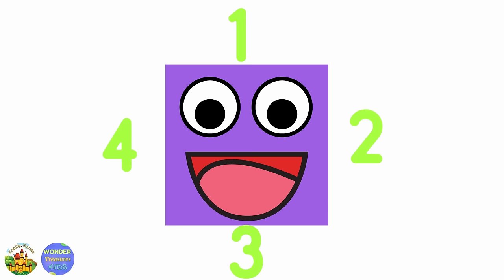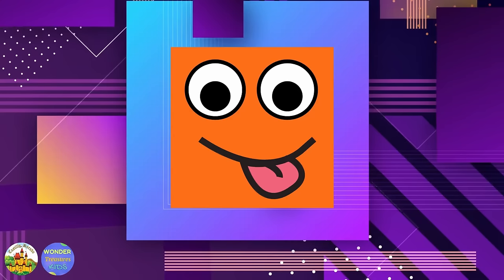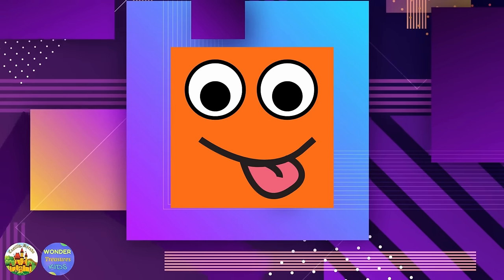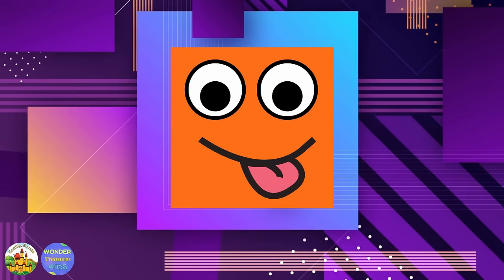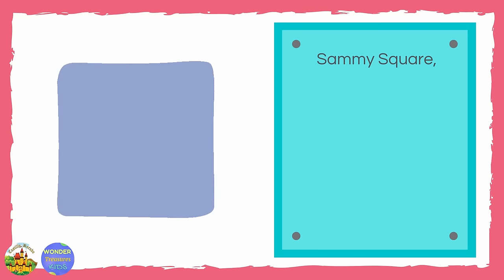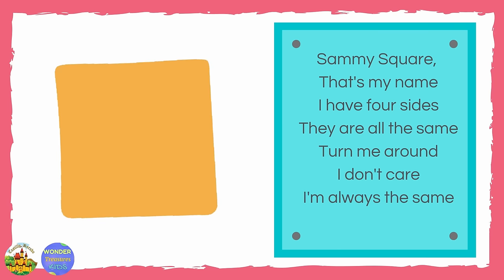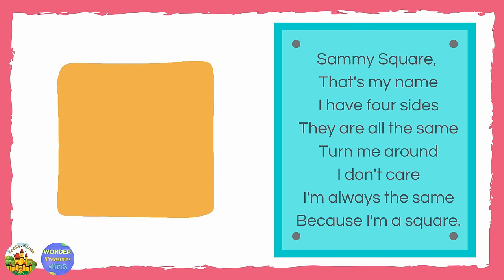Nice! Are you ready to have fun with me? Semi-square, that's my name. I have four sides, they are all the same. Turn me around, I don't care. I'm always the same because I'm a square.